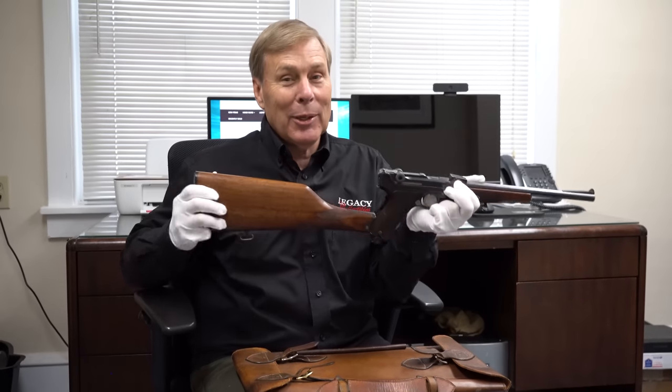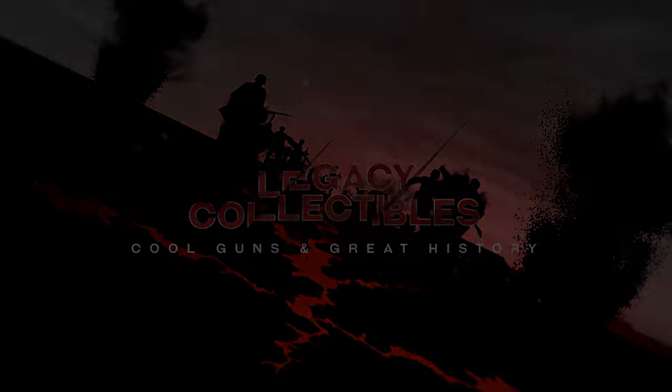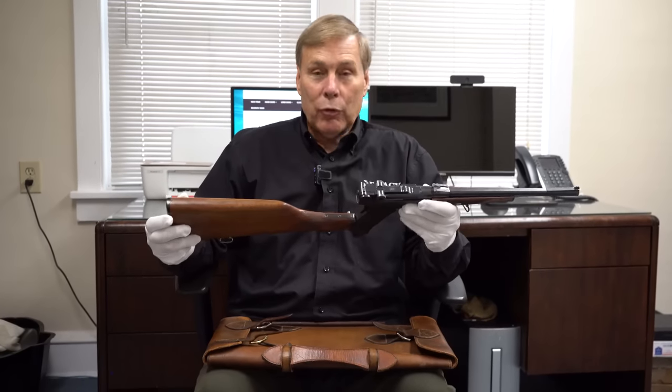Hey guys, look what came in today. Pretty cool, huh? Today we have something pretty special for you.